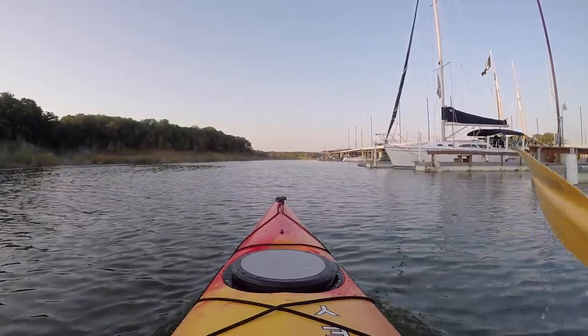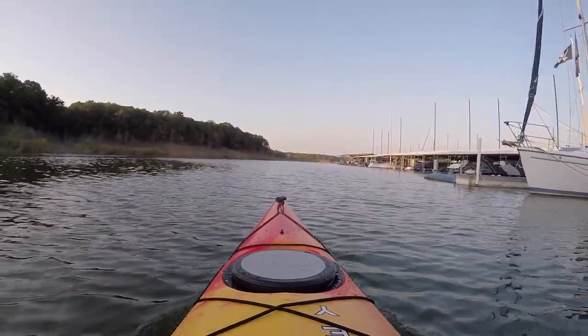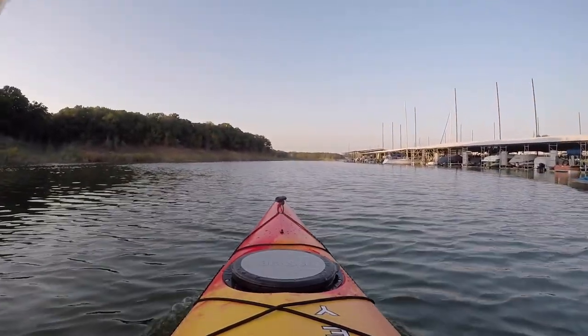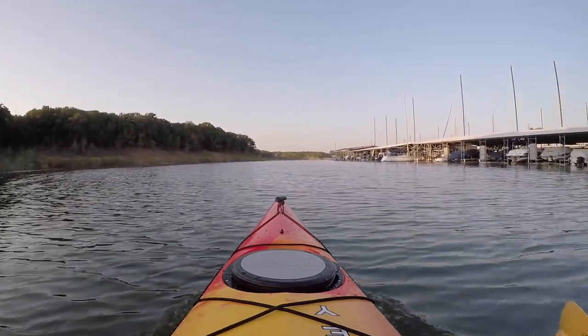I've been looking at kayak videos for years but they're all centered around fishing. Fishing's fine if you fish, but I don't really fish — I just like to get out on the water, find a nice shoreline to go swimming when it's hot, get back in and paddle, and go out with friends and family.